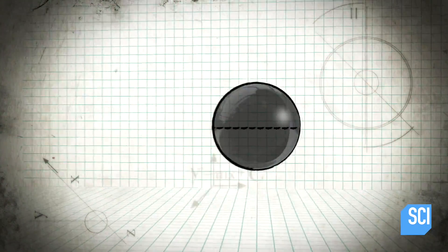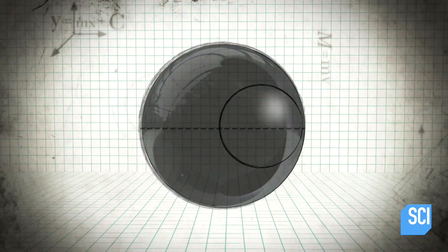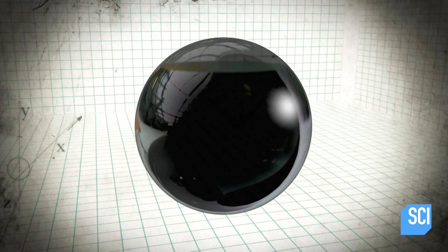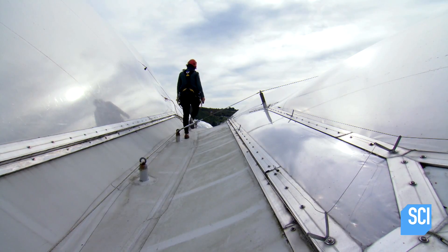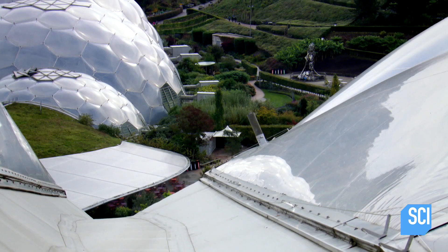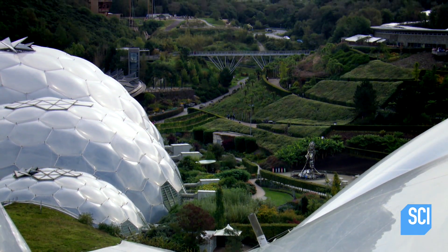Even more incredibly, when a sphere's diameter is doubled, its surface area quadruples, creating eight times the volume with very little surface area. This results in less materials and less expensive structures. It's an amazing piece of engineering if you want to build something that's very big, very light, and very strong.